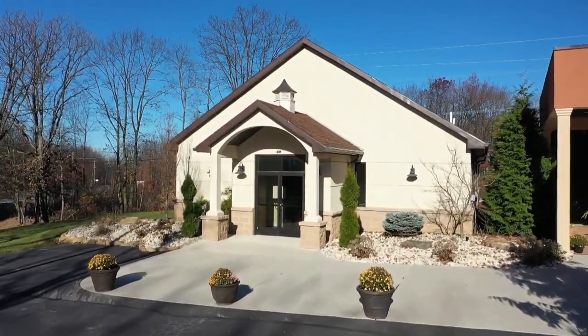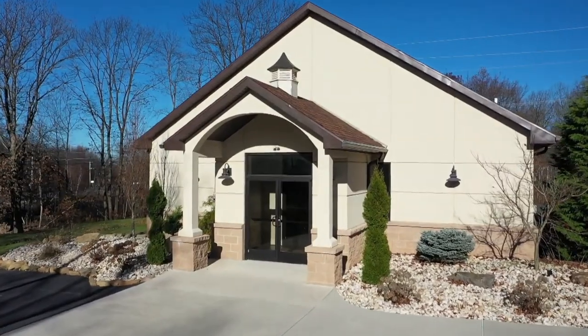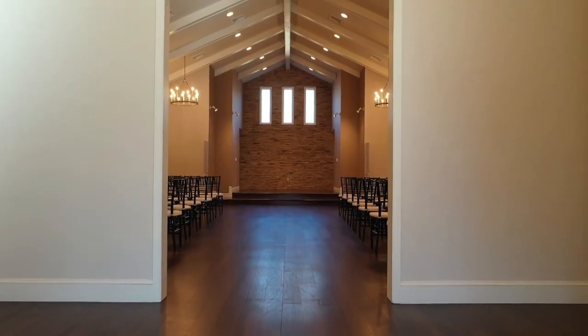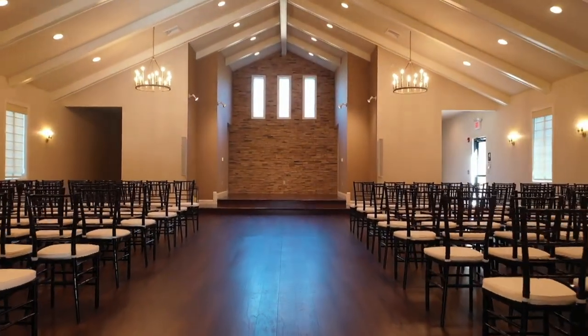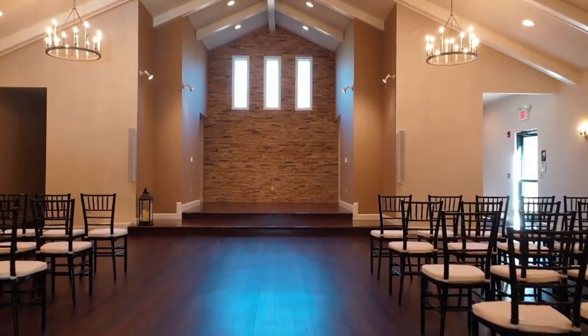Our climate-controlled capella is the perfect place to host your indoor ceremony no matter the season. As you enter the capella, you can make this place your own by adding aisle runners, decor, or flowers from your florist.